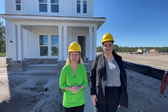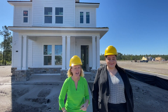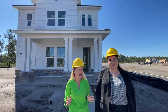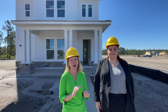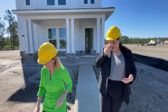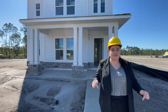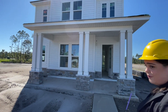Hey everybody, I'm Heather with the Nocatee Welcome Center. Why do Amara and I have hard hats on? It's because Amara of David Weekley Homes is showing us their first model home in Seabrook Village at Nocatee. This is Nocatee's newest neighborhood. I'm so excited for you to see this home and all that David Weekley Homes has to offer. We've got our tennis shoes on, our hard hats on, and we are ready to show you this beautiful home today.